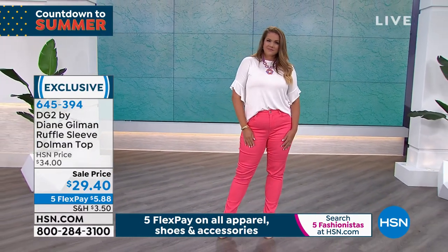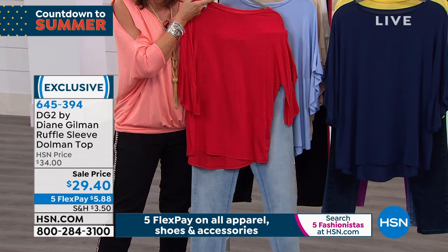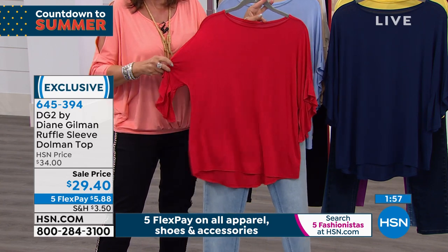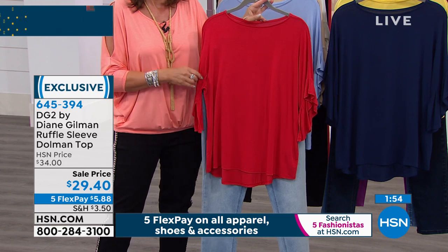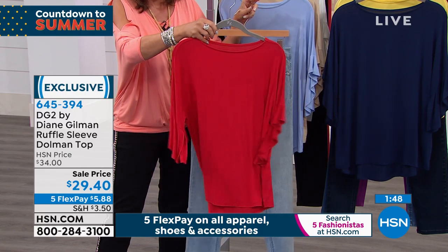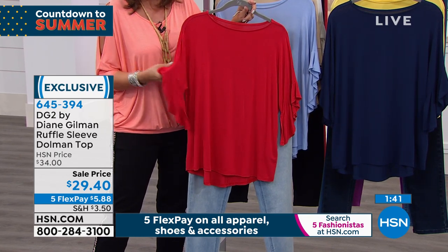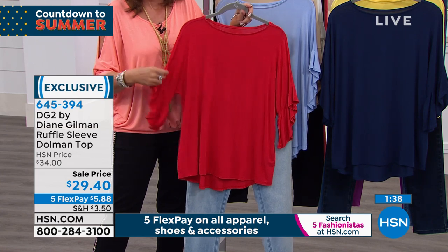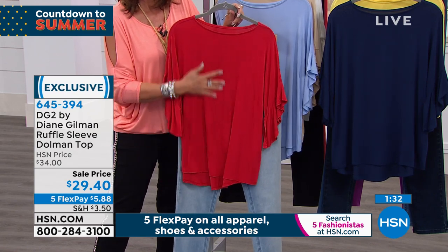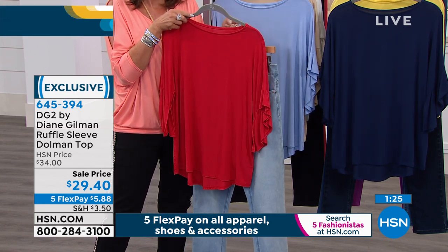You can fool around with this all day — tuck it in, take it out, half-tuck it — and you'll never get a wrinkle. At below $30, this becomes a wardrobe staple. I'll spend money on a blazer or a trench coat, but I'm not going to spend a fortune on a top. Tops are more about trend. I'm thrilled to bring you something this wearable, usable, and convertible at a price of $29 and change.